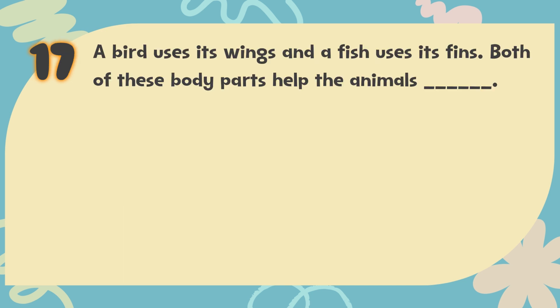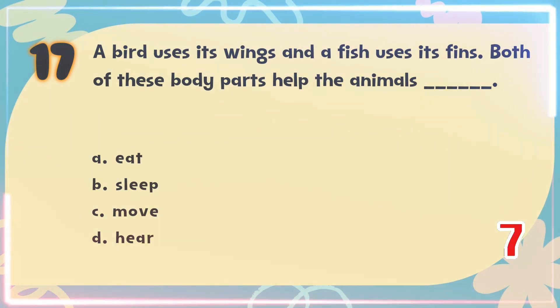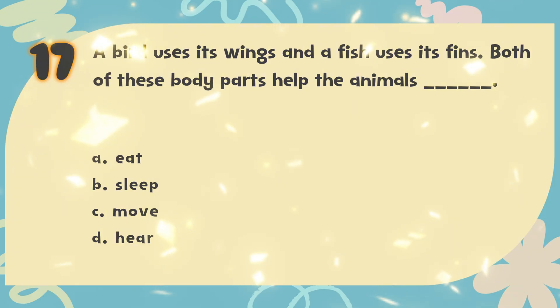Number 17. A bird uses its wings and a fish uses its fins. Both of these body parts help the animals blank. The choices are: A. Eat, B. Sleep, C. Move, D. Hear. The correct answer is C. Move.